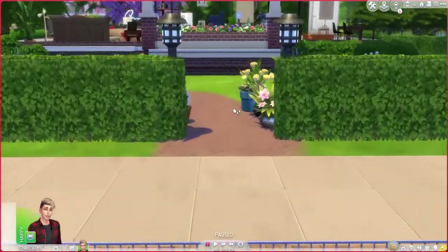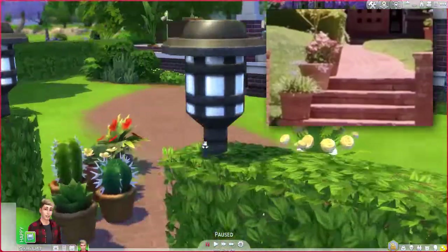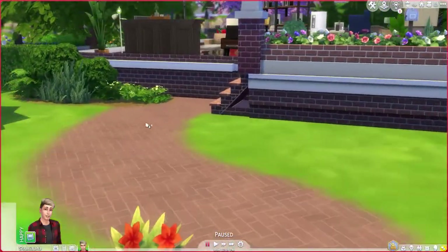This is the entrance of the house. You have all the ugly potted plants — the house canonically has the ugly potted plants.